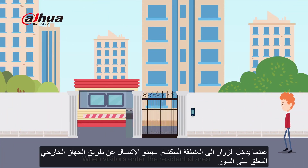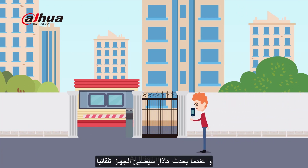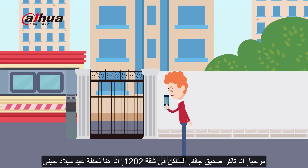When visitors enter the residential area, they first call through the door station on the fence. At this time, the door station will automatically light up. The visitor says: Hello, this is Tucker. I'm a friend of Jack's, resident of room 1202.